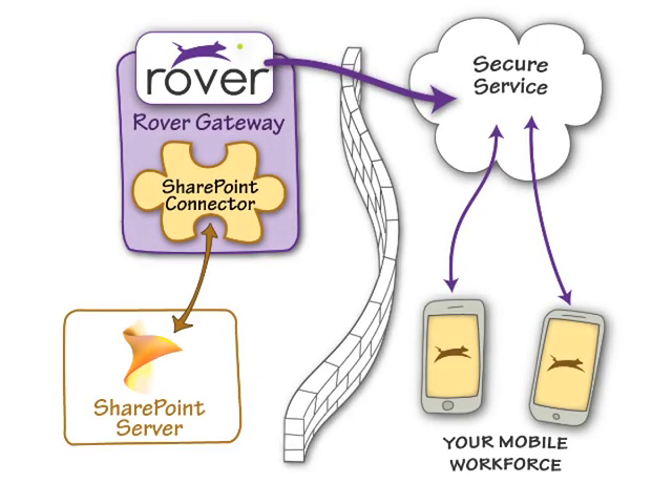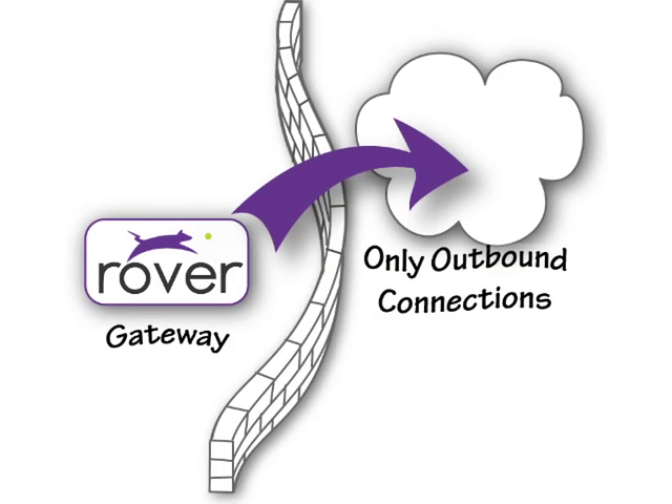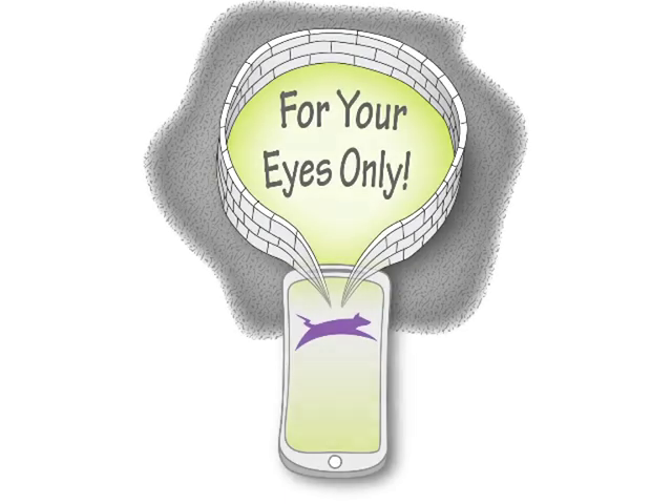You can mobile enable your company's hard-to-reach SharePoint deployments quickly and easily, thanks to the Rover app's connector for SharePoint. This add-in to the Rover gateway provides quick access to SharePoint information that is securely located behind the firewall. Unlike other solutions, Rover's technology gives mobile access to SharePoint without reconfiguring your firewall, opening ports, or exposing your SharePoint servers to inbound connections from the internet.